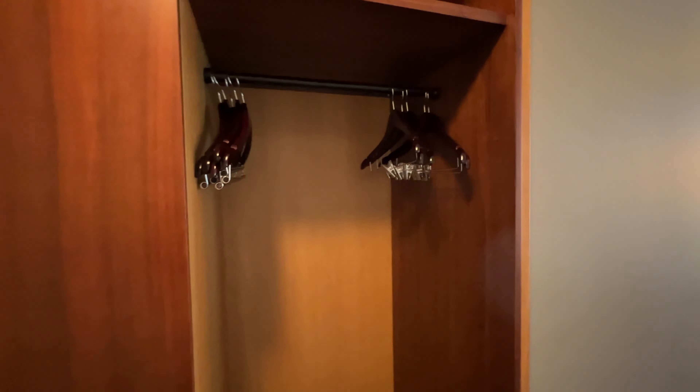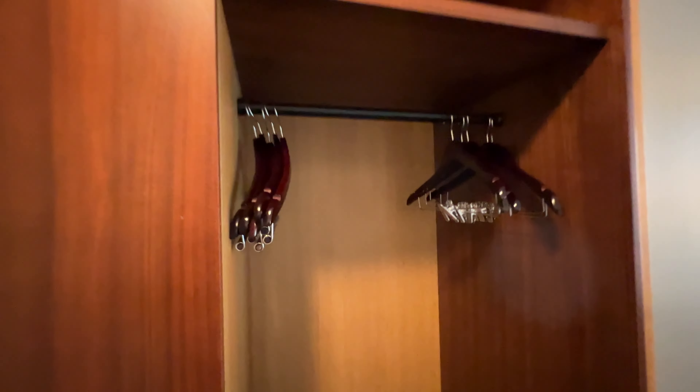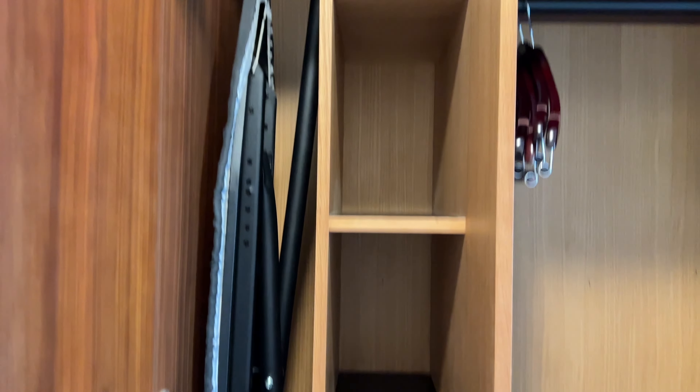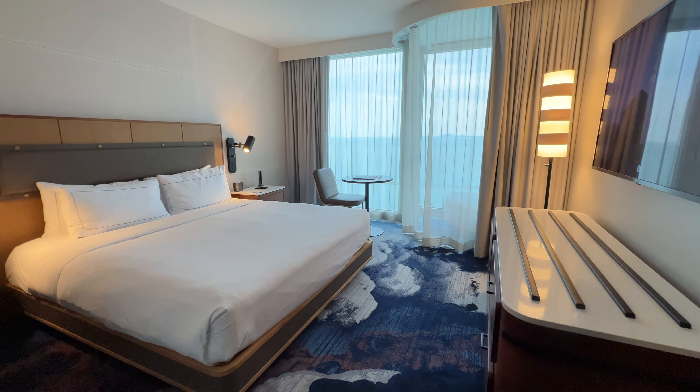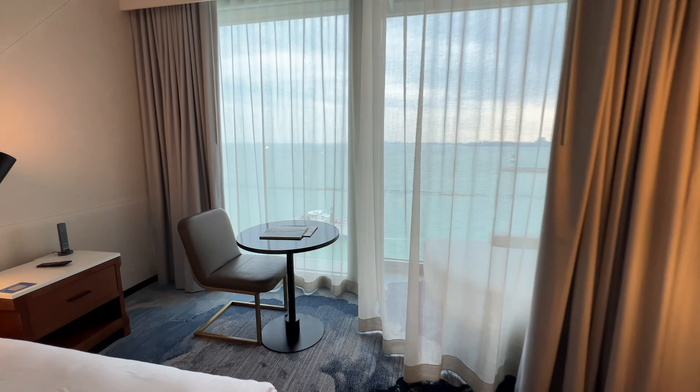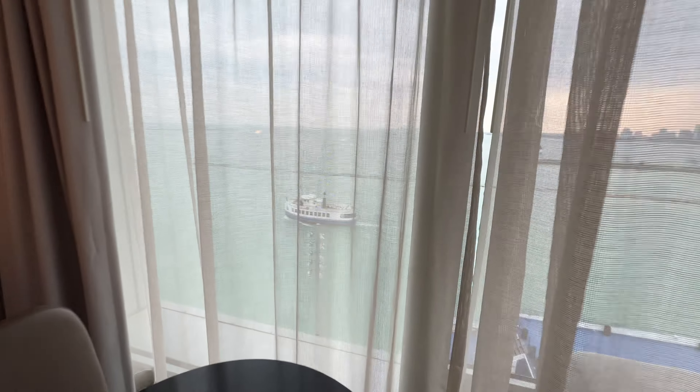Taking a tour, you got your closet space that's open with all your hangers that you need. Fairly large space — this opens up as well, so you got your ironing board with the iron. This room looks amazing overall. I love the light that's coming in. Oh, you can actually see Lake Michigan and Navy Pier — we'll look at that.